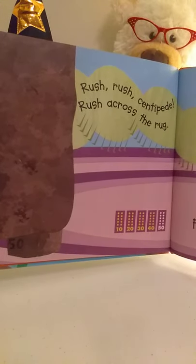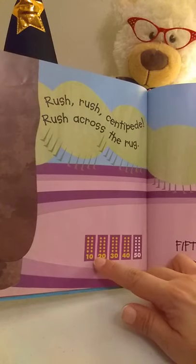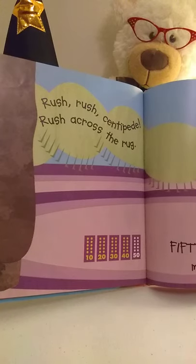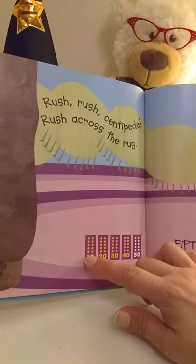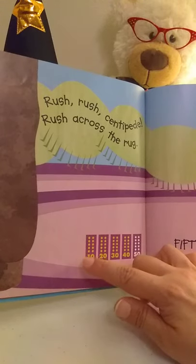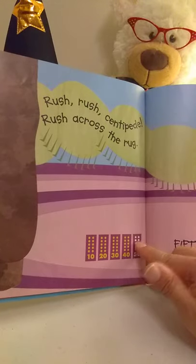Rush, rush, centipede, rush across the rug. Fifty feet, fifty feet, move the busy bug. He's happy. You see here we're counting to fifty by tens. Again, the ten frames: ten, twenty, thirty, forty, fifty. Since we already know that a ten frame has ten, we just jump and count by tens: ten, twenty, thirty, forty, fifty.